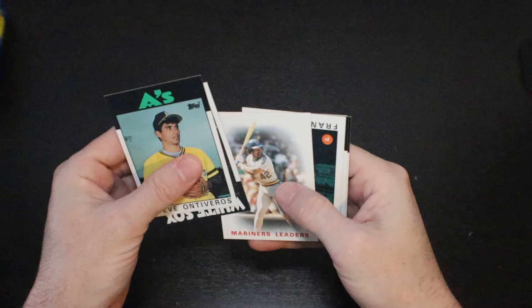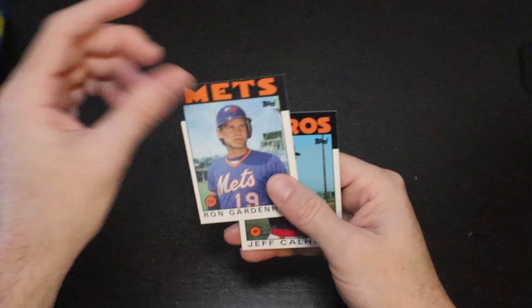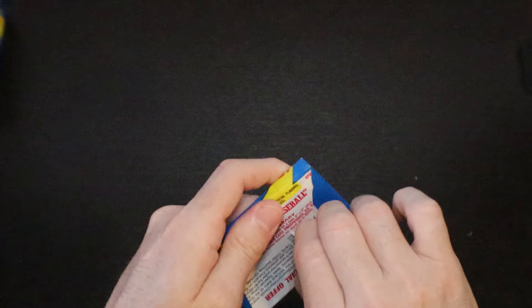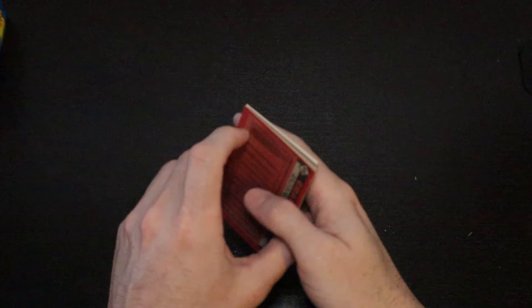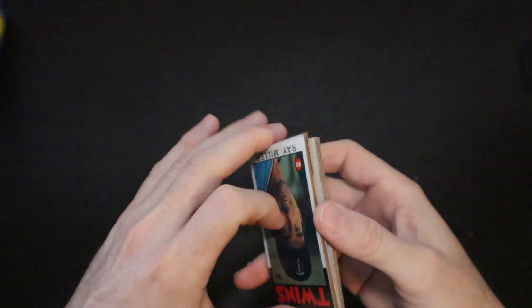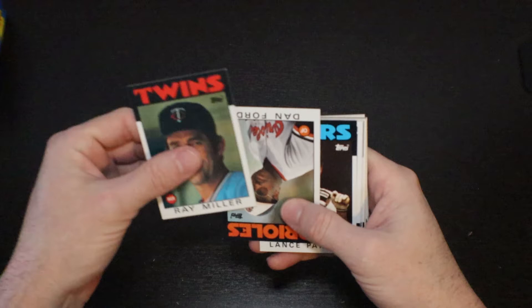Steve Ontiveros. Ron Kittle. Frank Williams. Pascual Perez. Jeff Calhoun. Ron Gardenhire. All right, we're a quarter of the way through — there are a ton of packs in this box. So on to stack two. Looking for more Pete Roses, Nolan Ryan, the rookies: Dykstra, Kevin Mitchell, Harold Reynolds. Looking for those.